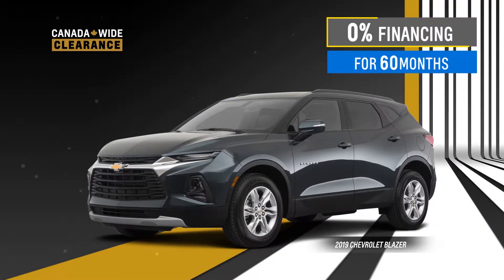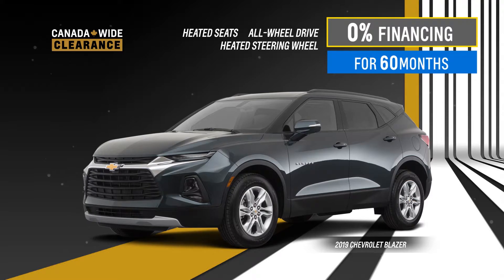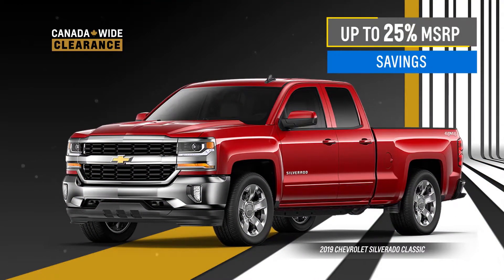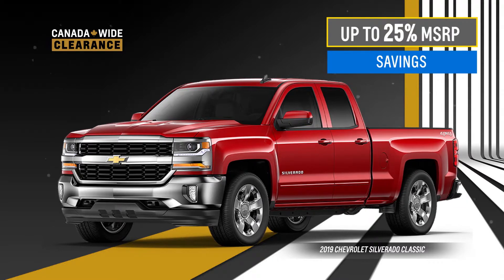Or get 0% financing for 60 months, available on the all-new 2019 Blazer with available heated seats, all-wheel drive, and heated steering wheel. Save up to 25% of the MSRP on the 2019 Chevrolet Silverado Classic.